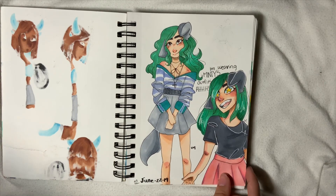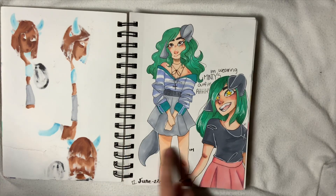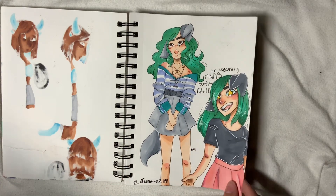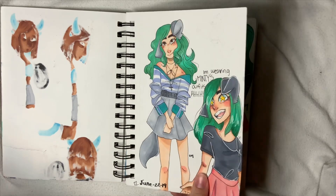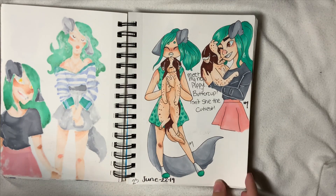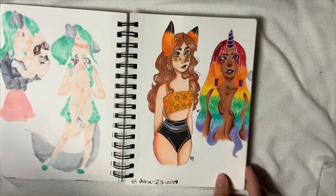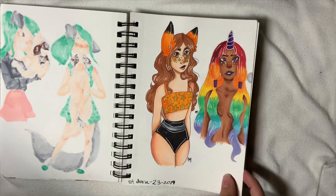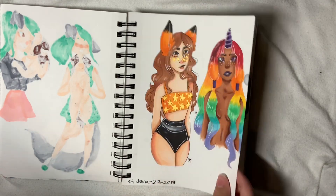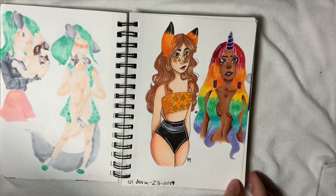Then we have Monica, who is infatuated with her grandmother Minty, so this is her in Minty's outfit — the outfit is referenced off of Pinterest but I changed the colors. Then more Monica with her puppy Buttercup, which is so cute. Then we have Danny in his swimsuit, and this is my pride drawing, which is also technically a redraw. You can see the shiny paint.